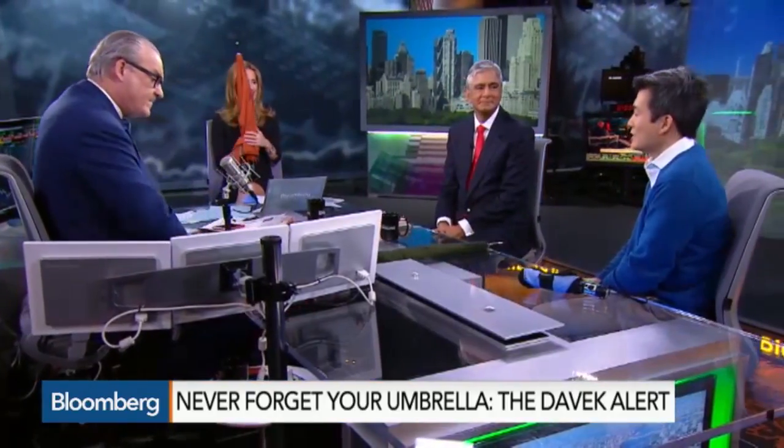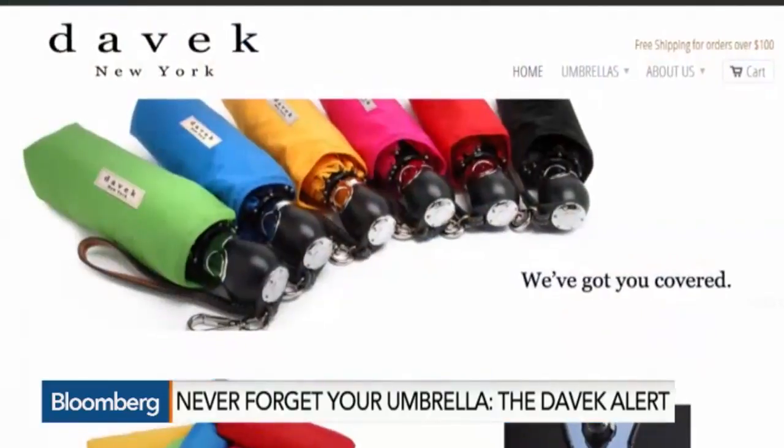Where are these made? Well, it depends. We design, manufacture, and engineer them in New York, but they're manufactured in either China or Europe depending on the model.